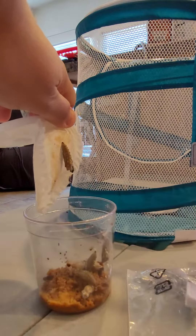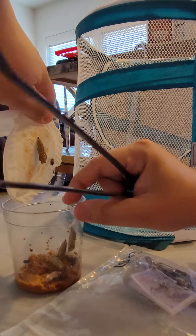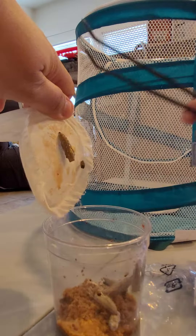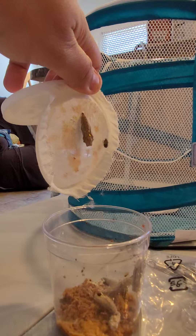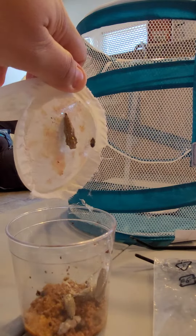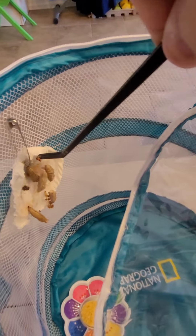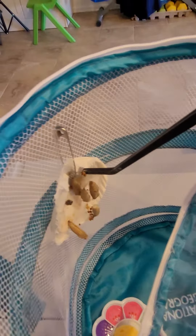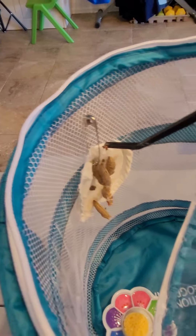As you can see, there are some that are attached and some that are not. There's only one that's left here. You can see one is still moving inside the pupa.